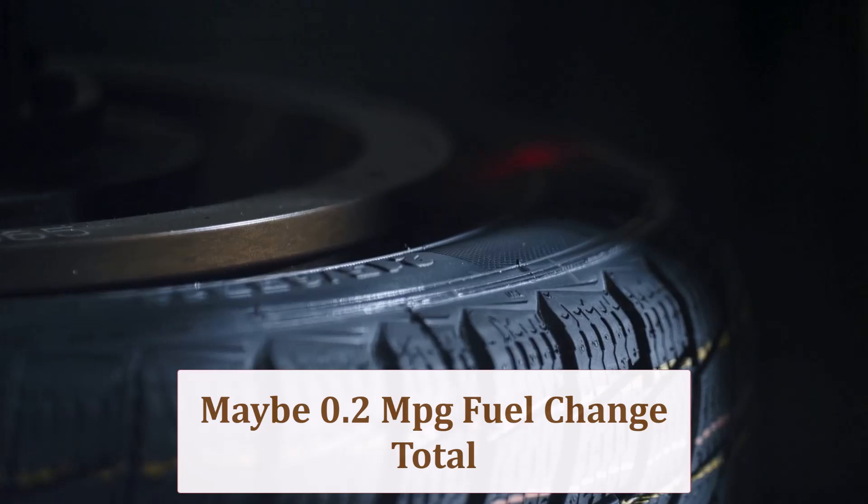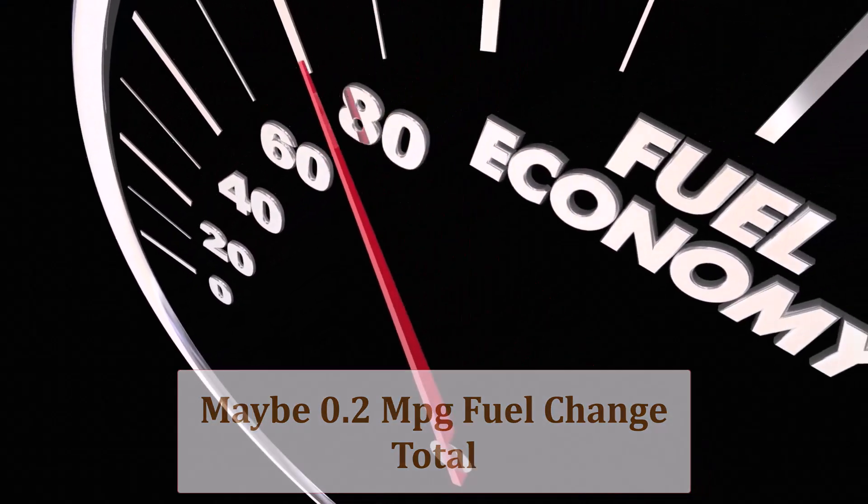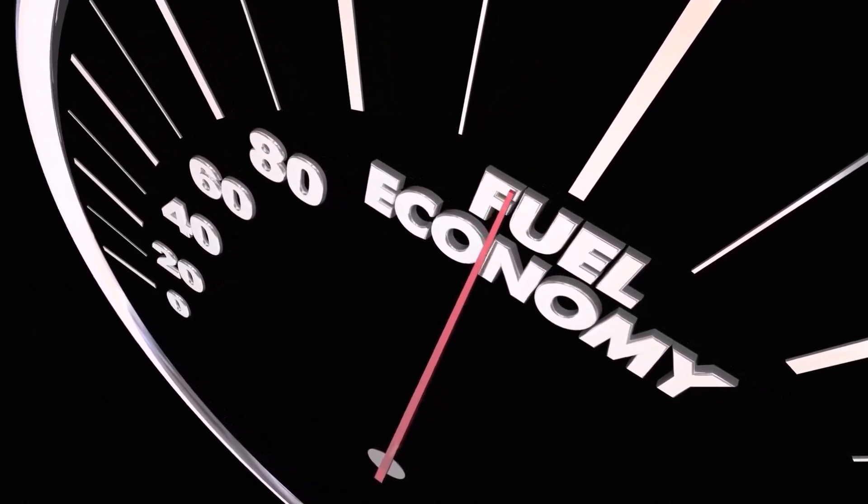A slightly broader footprint can improve straight-line stability, allowing smoother throttle inputs, which claws back a portion of the fuel penalty over long cruises.